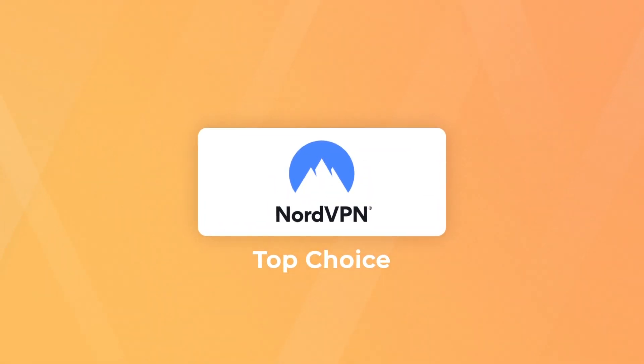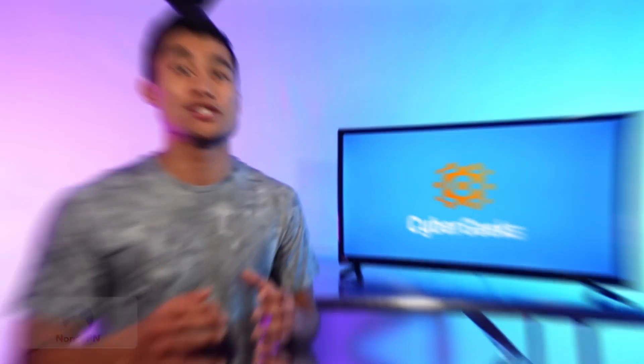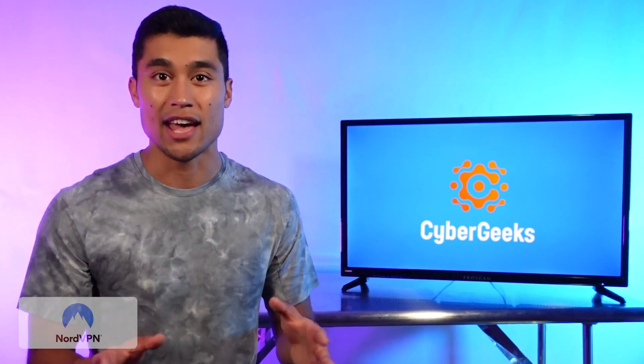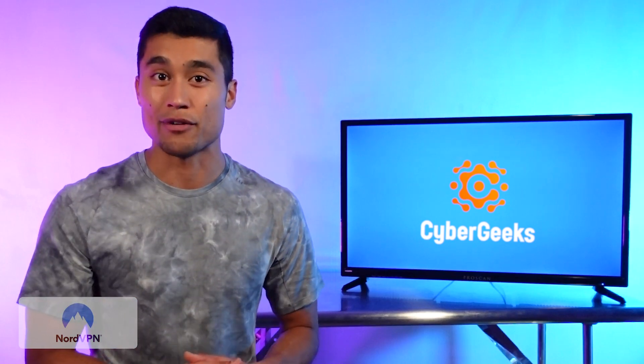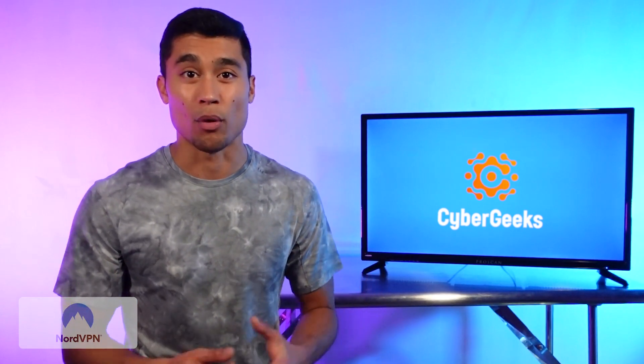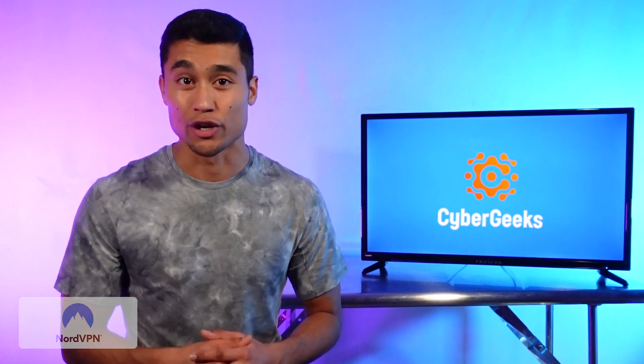NordVPN. I love to just cut to the chase, so we'll start with our top pick for the best overall VPN for PC, which is NordVPN. But of course, stick around to see if it has what you need personally, because it doesn't have absolutely everything and one of the other two might be a better fit for you. Nord has pretty much been established across the board as the VPN with the best performance and the best value out there for good reason.